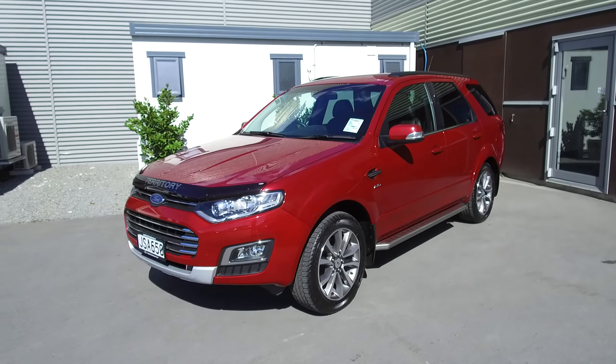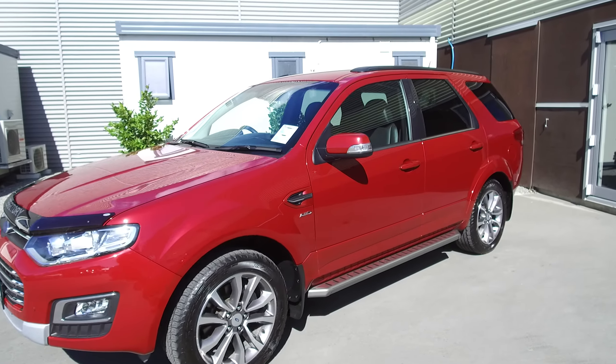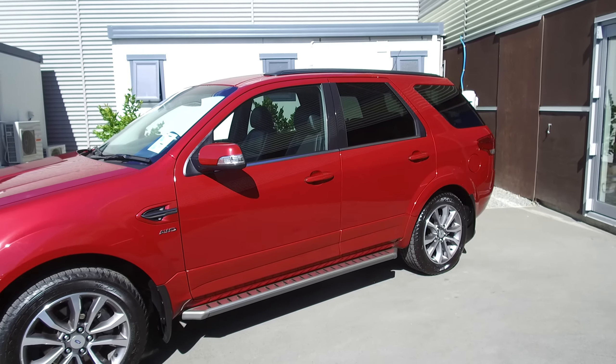This vehicle features a 2.7-litre turbocharged diesel engine, six-speed automatic transmission, and it's all-wheel drive, so all that power goes to all four wheels.